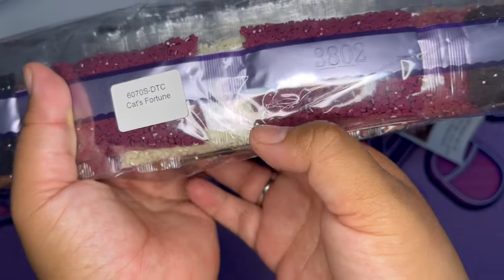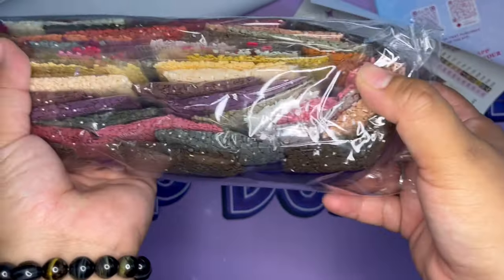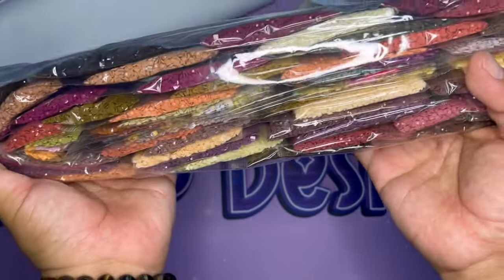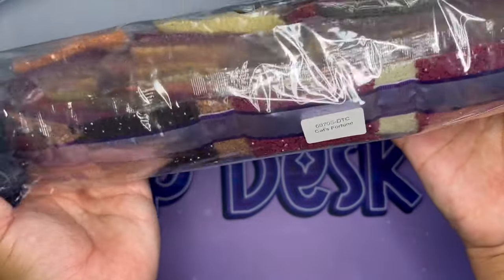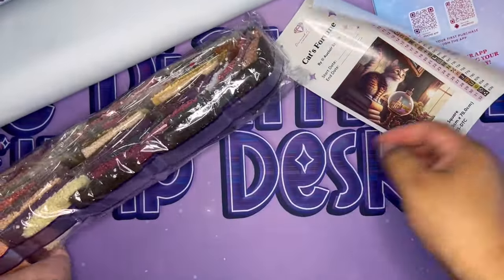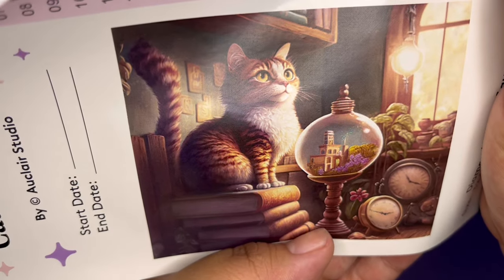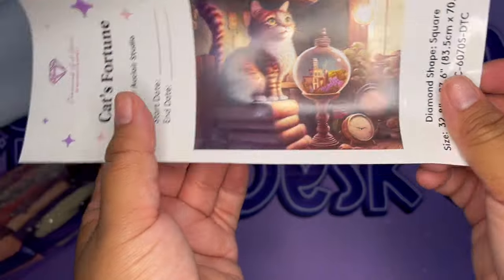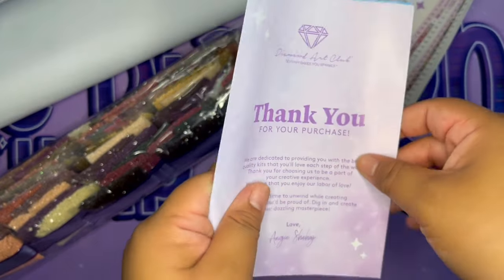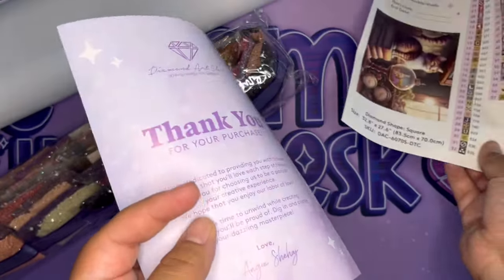I love that Diamond Art Club puts the name of the canvas right on the front of the drill bags — it's one of my favorite things about this company. Sometimes I'm like, 'Oh, what canvas do you belong to?' and I know Diamond Art Club has the name on each bag. Oh my gosh, look at this cat! Kitty cat cat cat — for all my cat lovers! I love cats but I am very allergic, so I live vicariously through your cat diamond paintings.